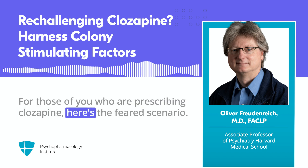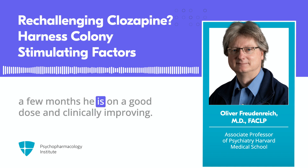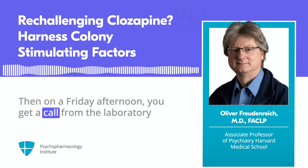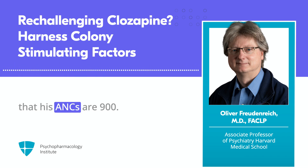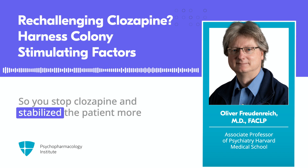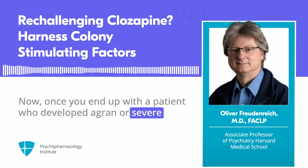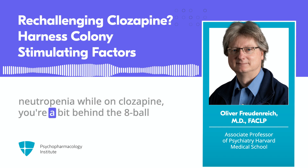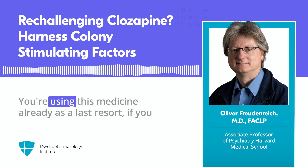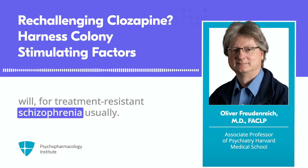For those of you who are prescribing clozapine, here's the feared scenario. Let's imagine you just started somebody on clozapine, and after a few months he's on a good dose and clinically improving. Then on a Friday afternoon, you get a call from the laboratory that his ANC is 900. You repeat it, and now it's 800, so you stop clozapine and stabilize the patient more or less on chlorpromazine.